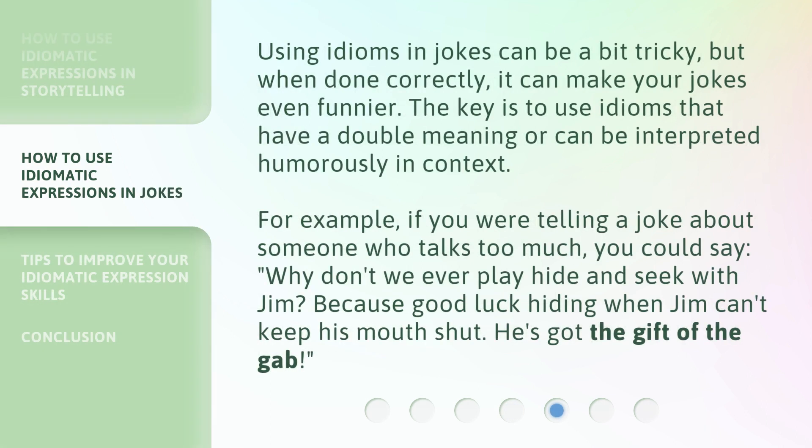Using idioms in jokes can be a bit tricky, but when done correctly, it can make your jokes even funnier. The key is to use idioms that have a double meaning or can be interpreted humorously in context. For example, if you were telling a joke about someone who talks too much, you could say: 'Why don't we ever play hide and seek with Jim? Because good luck hiding when Jim can't keep his mouth shut — he's got the gift of the gab.'